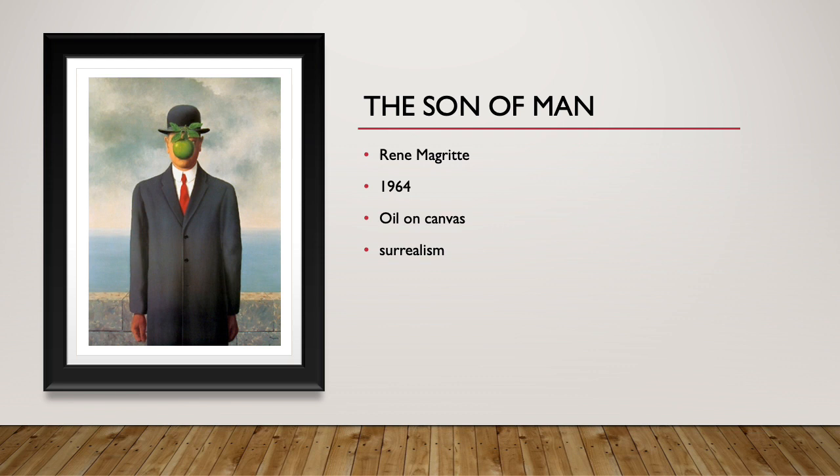Now we have The Son of Man. This is by Rene Magritte. It was made in 1964. This is also an oil on canvas, and its style is surrealism.